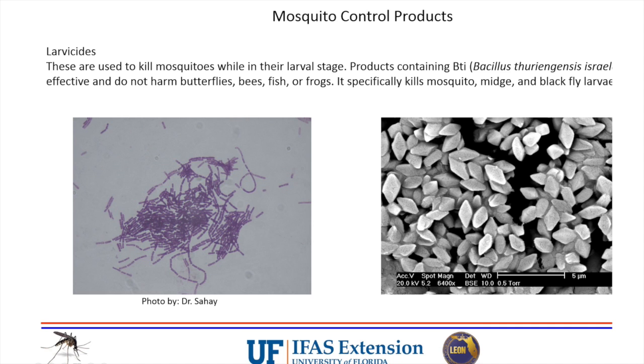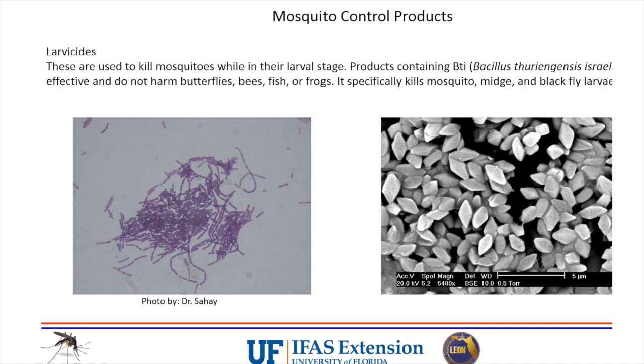Pyrethroids are not a natural product exactly, but they're close. There are also foggers sold here for some of these products. Some products contain manufactured chemicals like noxybenzol. They also use malathion, which is an organophosphate. The thing with these adulticides is they are not specific - if you spray this and it lands on vegetation where mosquitoes are, it'll get through their bodies and mess with their nervous system. But it's also going to kill beneficial insects you may want around. This is why fog trucks no longer go out during the day - they'd be killing bees, butterflies, and dragonflies.